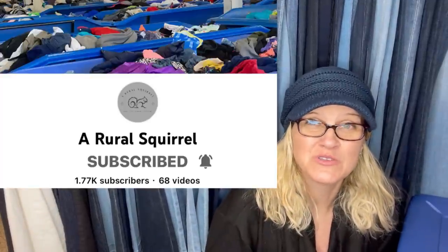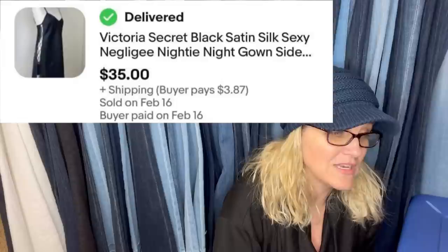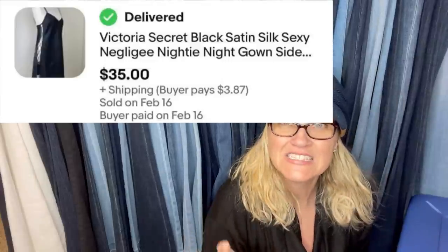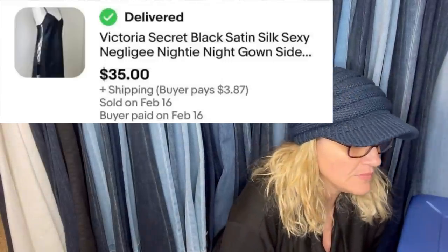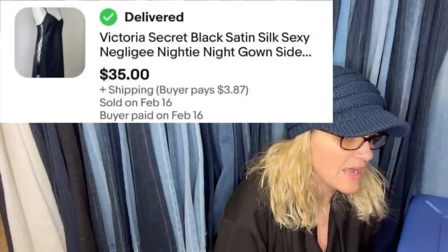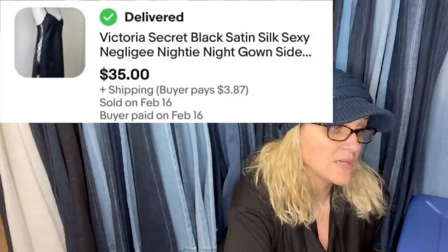This one comes from A Rural Squirrel, who shops the Goodwill Bins and records her stuff on YouTube — such a fun channel. She said: I have been picking up Victoria's Secret nightgowns for years and they consistently sell for $30 to $40. I picked up this one at the Bins for less than a dollar by weight. I accepted a best offer of $35 on eBay — I had it listed for $39.99. And somebody commented: yes, I find anything Victoria's Secret sells for me.